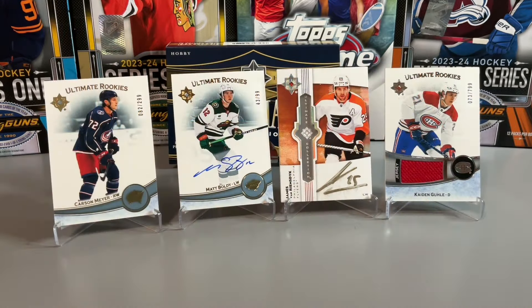Thanks for watching our 22-23 Ultimate Collection Hockey rip — just a quick rip today. Appreciate a like on the content. We did pick up two nice rookies with Matt Boldy — a nice on-card autograph — and also a Caden Gooley jersey card which was pretty solid. Unfortunately the James Van Riemsdyk auto was kind of messed up in terms of the streakiness, and we picked up a Carson Meyer, not the best rookie there. But nice to get a cheaper box than the 23-24 products. Let us know in the comments below what you thought — really appreciate you stopping by, take care, and we'll see you next time.